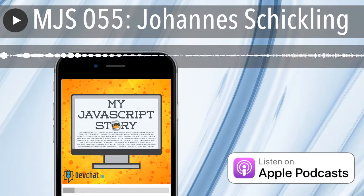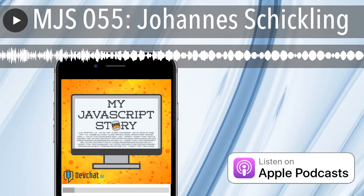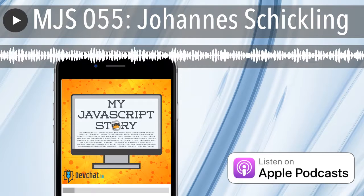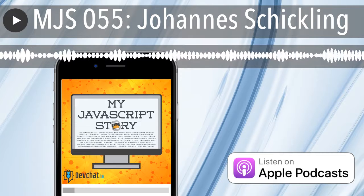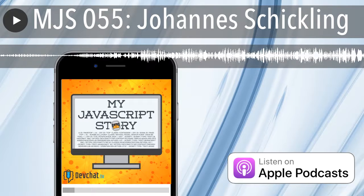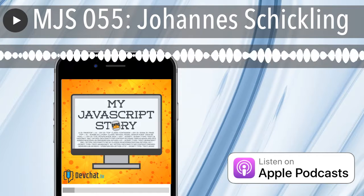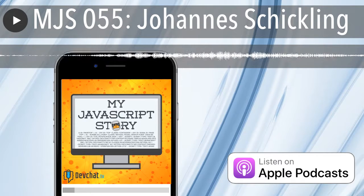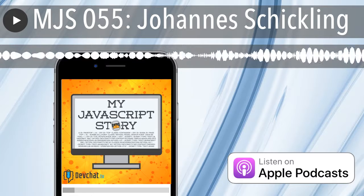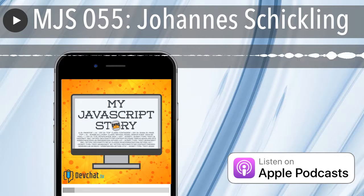I'm Johannes Schickling, CEO and co-founder of Graph Cool, which is a backend service. We're now also working a lot on Prisma, which we'll talk about during this episode. I spend most of my time in Berlin and will actually be relocating to the Bay Area pretty soon. I'm very excited about all kinds of open source technologies.